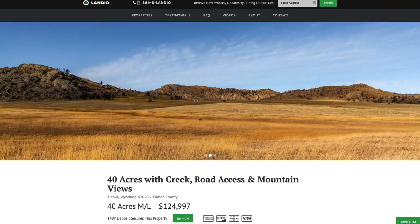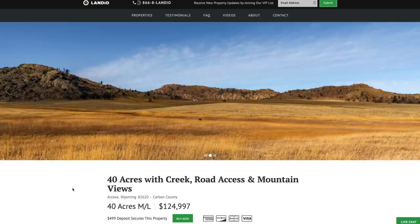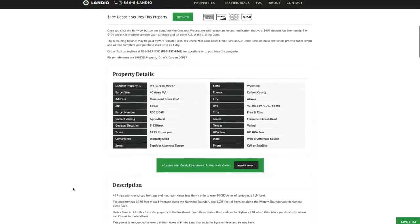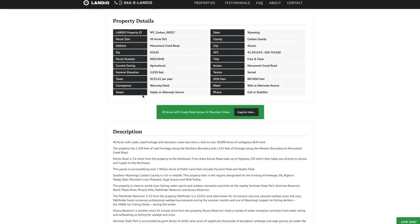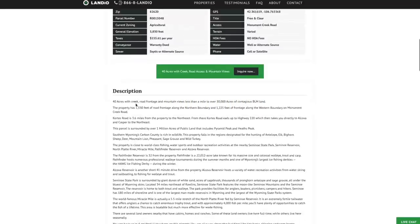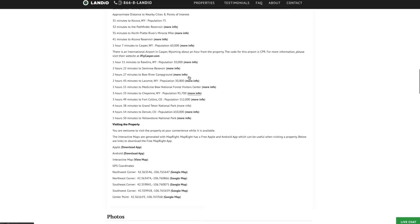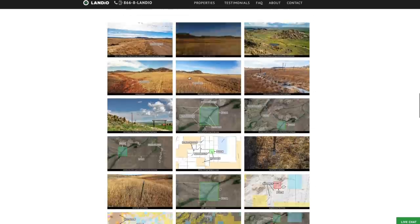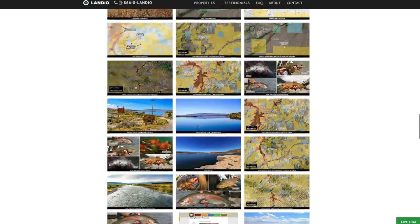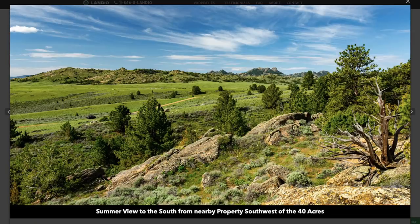For the most detailed information on this property, go to landio.com and navigate to the property details page. You'll find a detailed listing description. The property taxes are only $155 a year for the entire 40 acres, and there are no HOA fees or annual assessments. There's a detailed description including links to more information about nearby points of interest. There are over 200 images of the property and surrounding area, all with captions and many with labels — the property photos were taken in November, with additional images of the area in spring and summer.